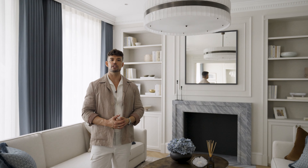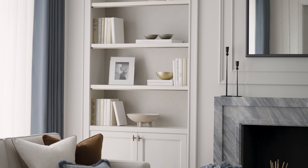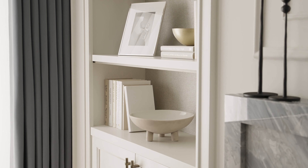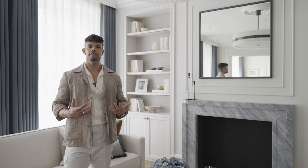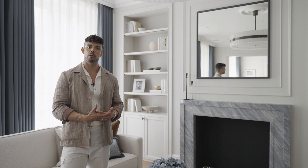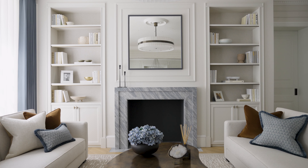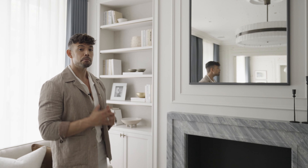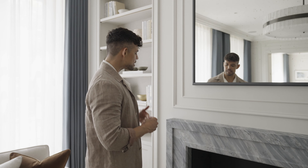One of my non-negotiables when designing a kitchen is the tap selection. The tap is one of those elements you touch every day many times, so it needs to be of the utmost quality. I love to use the Quooker tap because it provides instant filtered and boiling water, and it is actually the most energy-efficient way to produce boiling water.